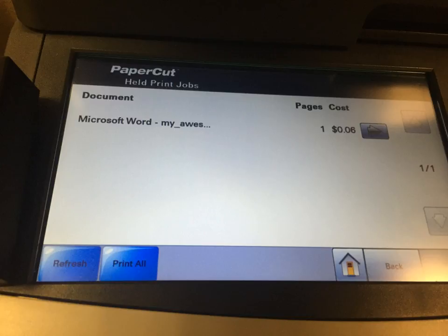Students receive 33 dollars of printing money per year. If you run out of printing money, you can purchase more at the circulation desk in five, ten, or twenty dollar increments.